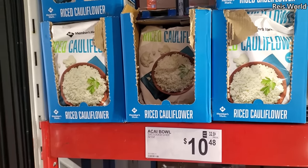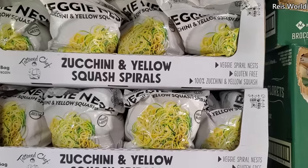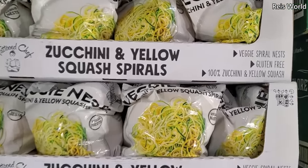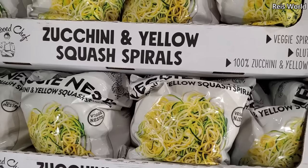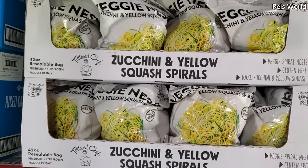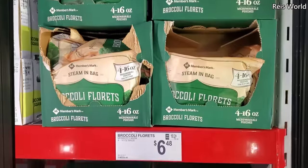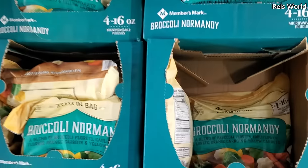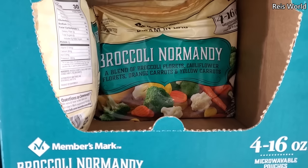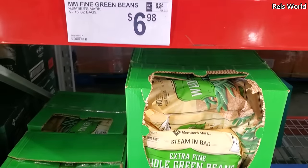I feel like there's a difference between cauli rice here and Costco — I kind of like the Costco one. $9.98 for zucchini and yellow squash, I do pick this up. I know you can make it at home but it's really easy for your team to heat up on their own. $6.48 we have broccoli, and $5.98 a little broccoli mix with carrots and yellow carrots. Extra fine whole green beans are $6.98.